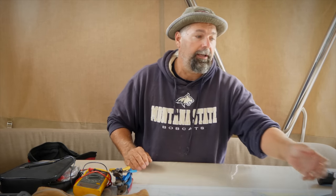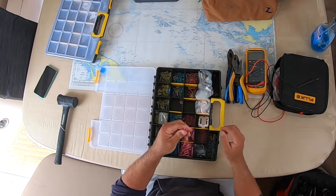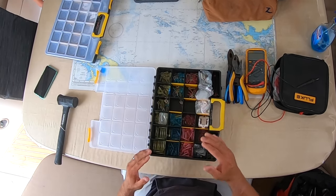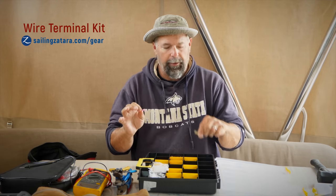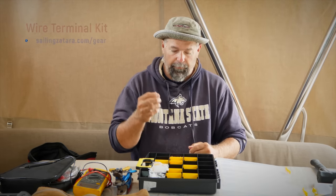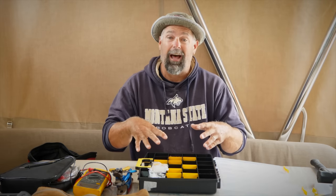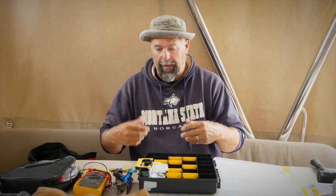You need a terminal kit — this kit right here has all different sizes of butt splices and ring connectors. Everything you bring on a boat needs to have heat shrink on it. I prefer heat shrink terminal connections — multiple gauges — with the glue inside, so when it melts the glue comes out and seals it. Have a big assortment of this stuff. I buy parts and pieces in bulk so I have extras when I need them.